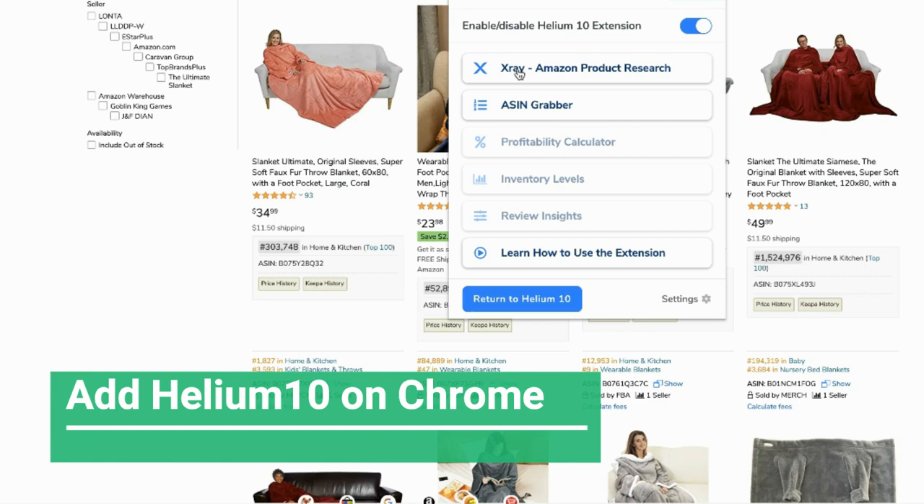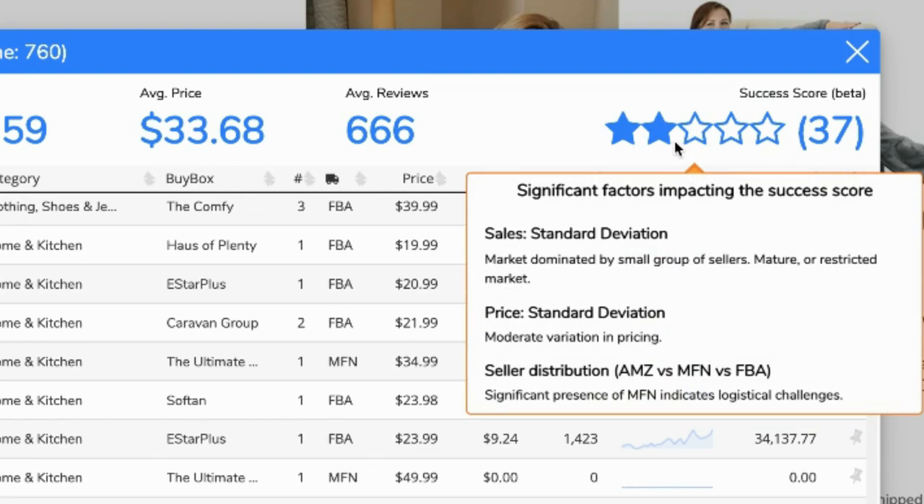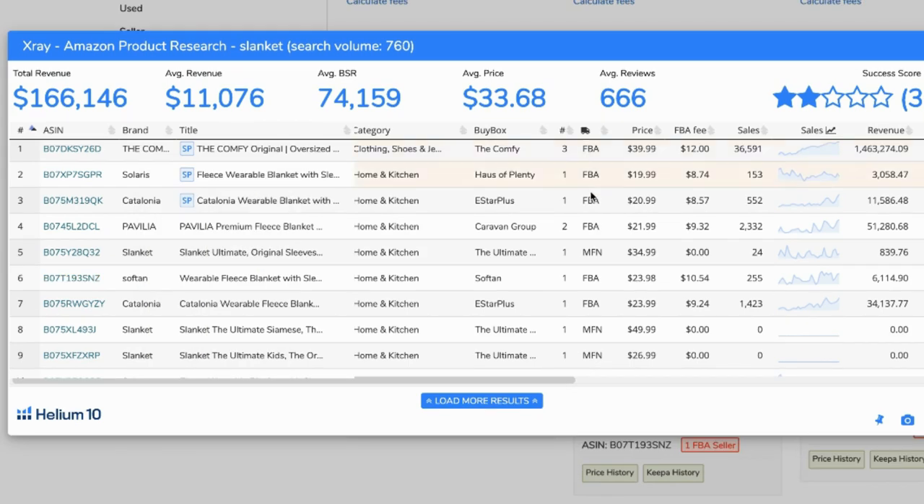What you want to do is run the Helium 10 X-Ray. After you add the Helium 10 Chrome extension, you can use this tool. It shows the search volume for this blanket, total revenue, average revenue, average price, average reviews, and a success score right here.